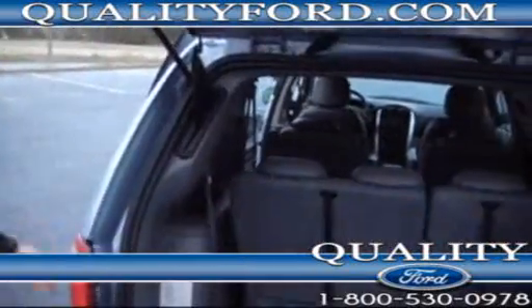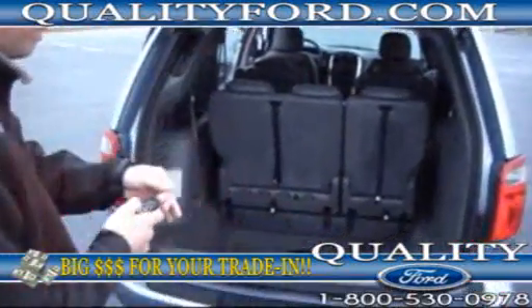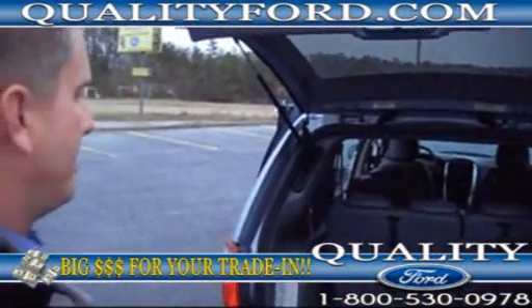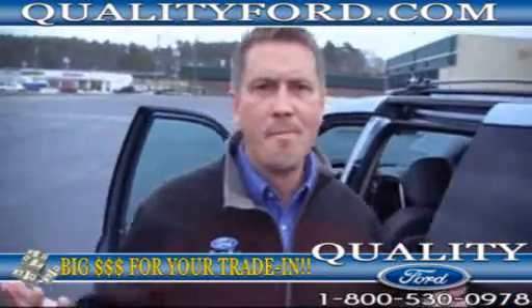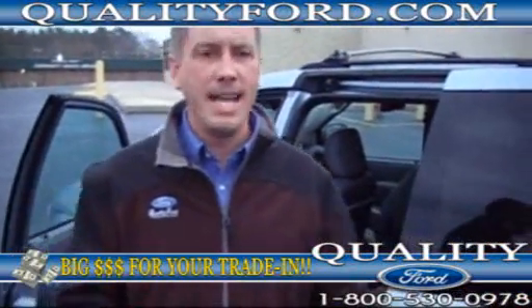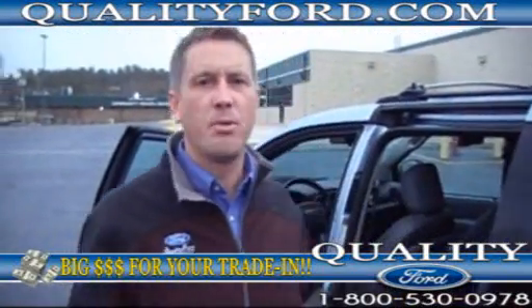These seats lay down. Right here — you've got the power lift gate. Nice. Look at here, hands free. If you've got an armful of groceries — or stuff that you just stole from a store and you need a quick getaway — you could hit the button, throw it in there, drive off, and the cops won't ever find you.